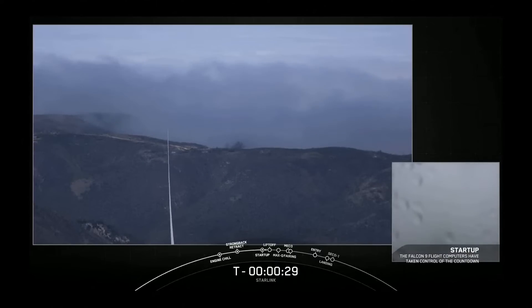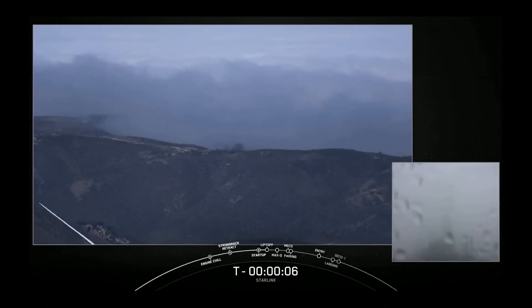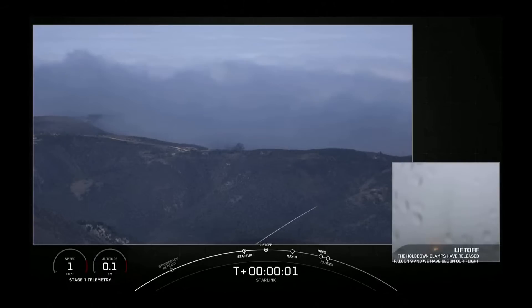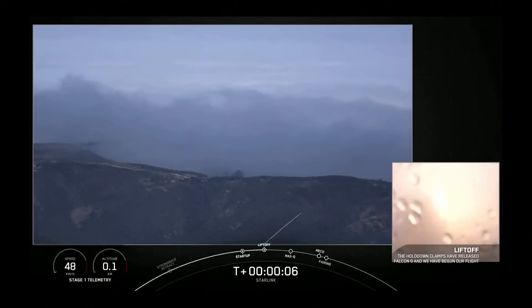30 seconds. Today's mission is for Starlink, sending an additional 46 satellites to low-Earth orbit, or LEO. 15 seconds. T-10, 9, 8, 7, 6, 5, 4, 3, 2, 1. Ignition. And liftoff of Starlink — go Falcon 9!